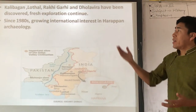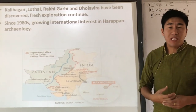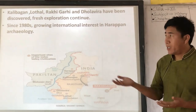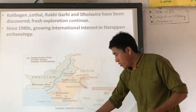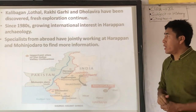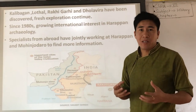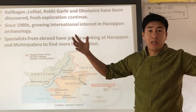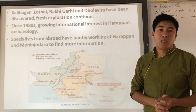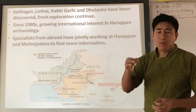Since the 1980s, there has been growing international interest in Harappan archaeology. Specialists from different countries came to India and Pakistan to do more study on the Indus Valley civilization. They jointly worked at Harappa and Mohenjo-daro to find more information. Research is still ongoing about the scripts, weights, and other aspects — if you look online, you will find different kinds of research being done by people around the world on this topic.